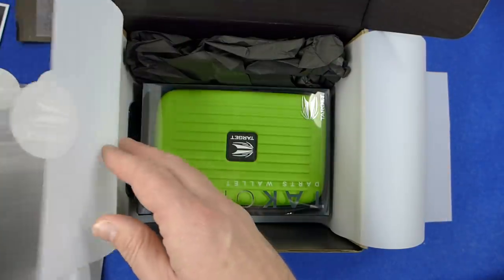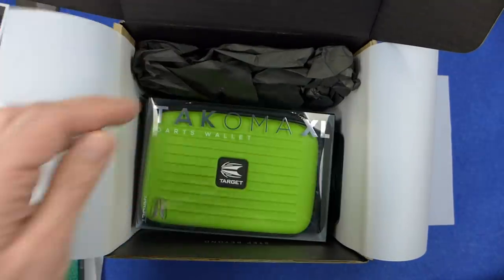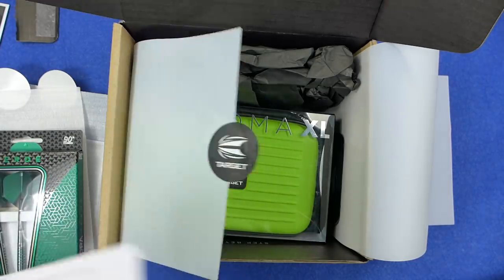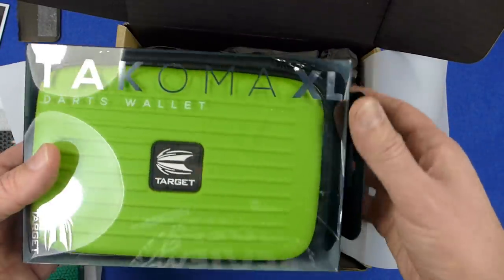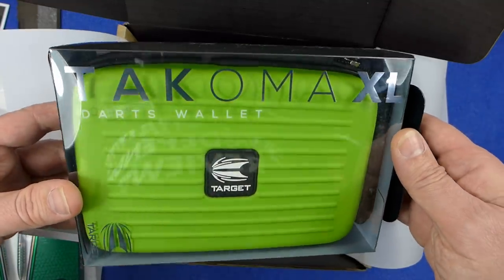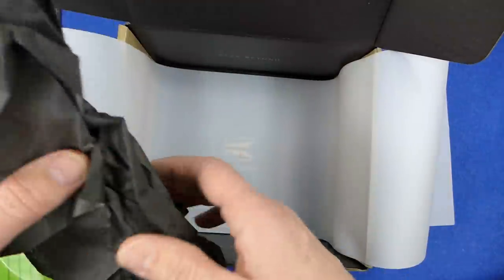So I'll be doing reviews of these items. There's my order number and my invoice. Like I said I'll be doing reviews of these, but it'll probably be in the new year. That's a very striking green colour — looks really nice. Very nicely packaged.